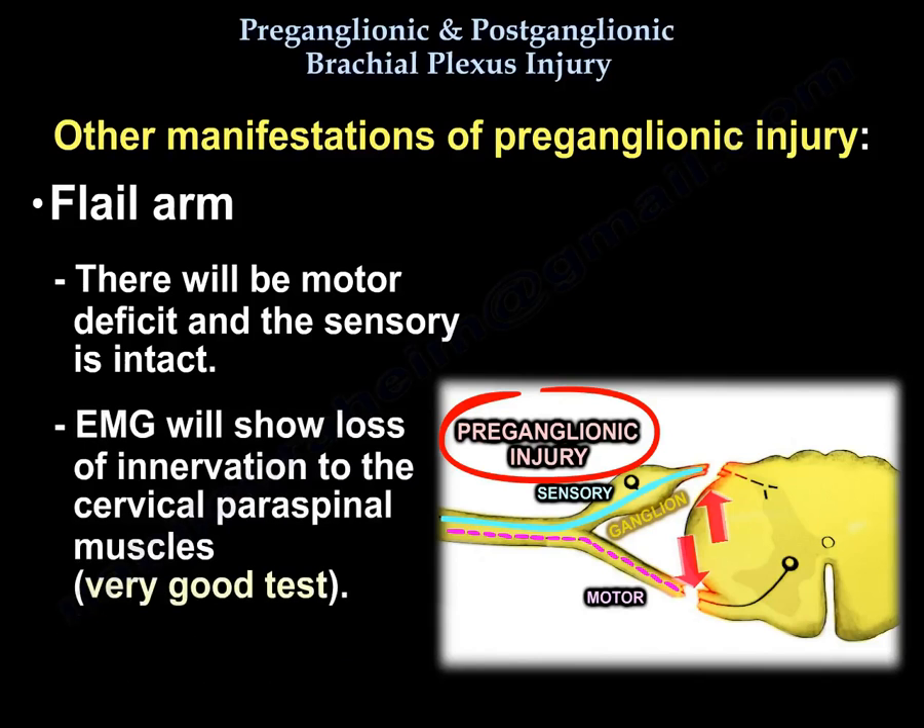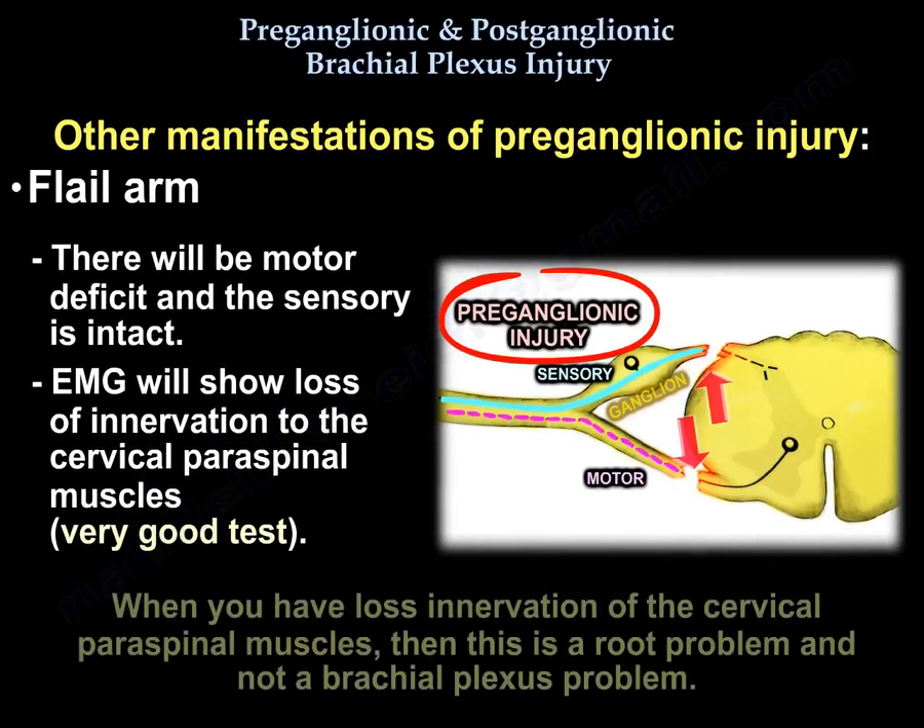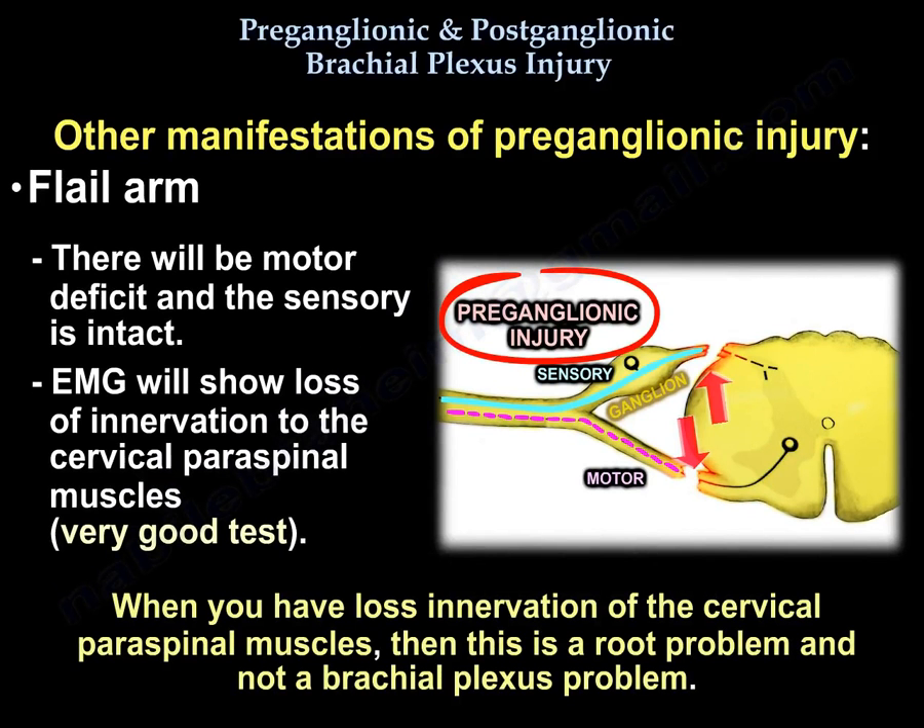The EMG will show loss of innervation to the cervical paraspinals, and this is a very good test. When you have loss of innervation of the cervical paraspinals, this indicates a root problem and not a brachial plexus problem.